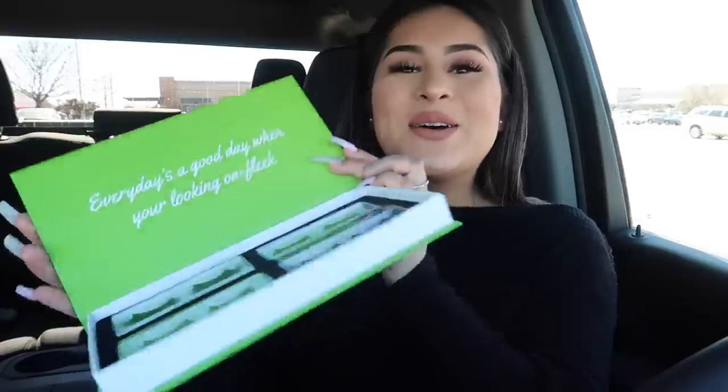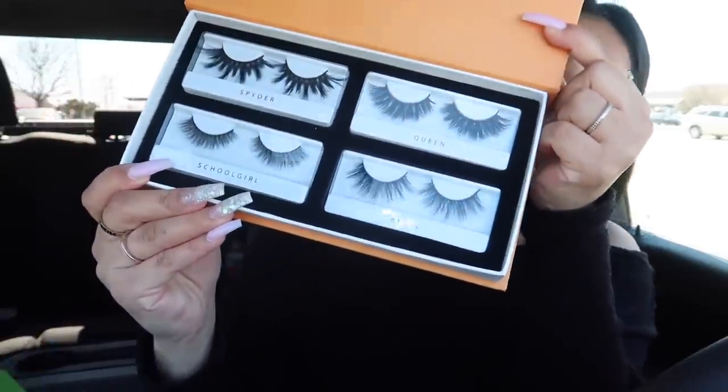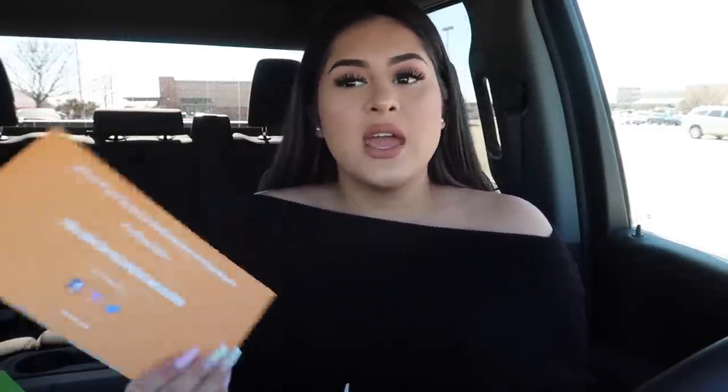This is another box — you always get natural lashes and more dramatic ones. This is the October box, which comes with Spider Queen, Schoolgirl, and Rebel. I really like Rebel and Queen — such pretty styles. It's a great way to grow your lash collection because lashes can be pretty expensive. These range from $18 to $20 but you're only paying $19.95 a month, and with my code it's even cheaper. I highly recommend this lash subscription!